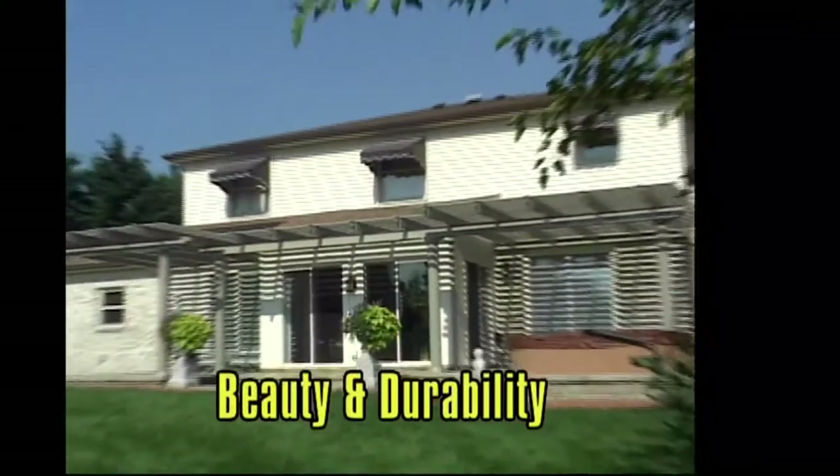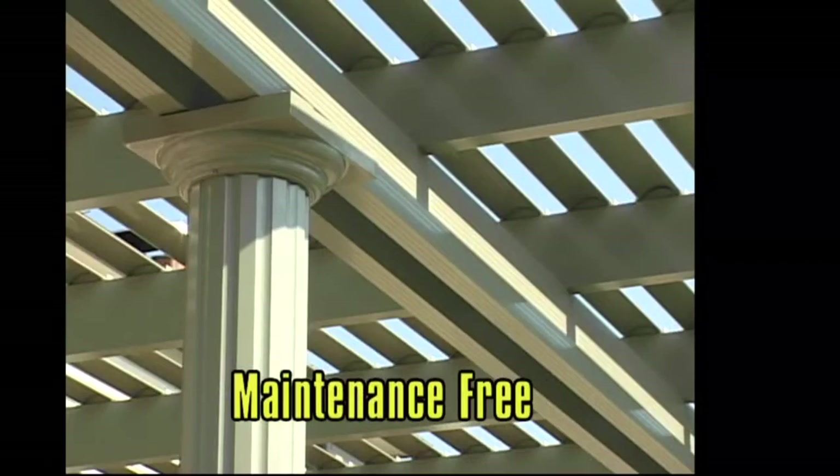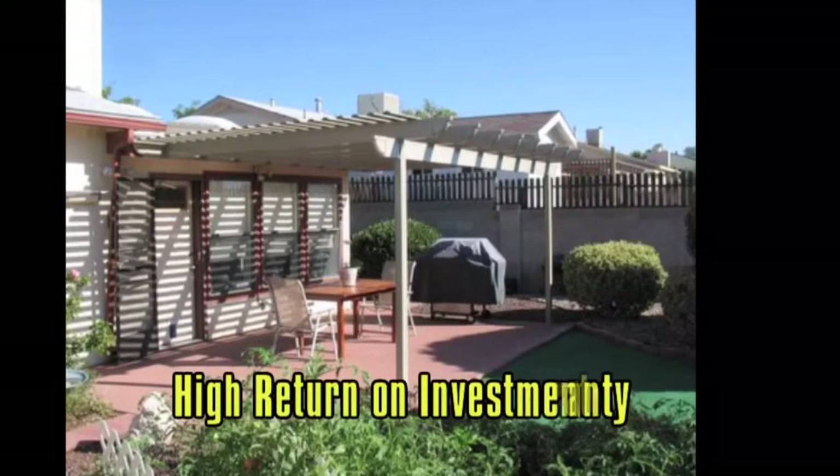Timo is the leader in outdoor living and has been for 45 years. And with that, offers a full lifetime transferable warranty on the entire structure.